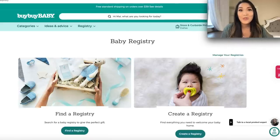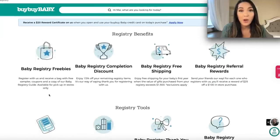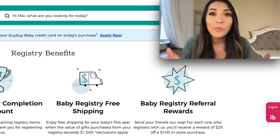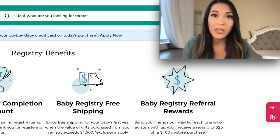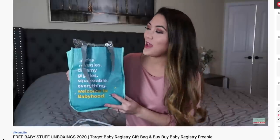The first baby registry we're going to go over is Bye Bye Baby, because they're like the OG baby store that started it all. Their baby registry has a lot of pros. The first big pro is their baby registry freebie bag that you get just for signing up for a registry. You don't even have to add anything to your baby registry — you literally just create it, and then when you go in store, you go to guest services, let them know you started a registry, show them your phone or log in on their computer, and then you get the freebie bag. They have one of the better freebie bags in my opinion.